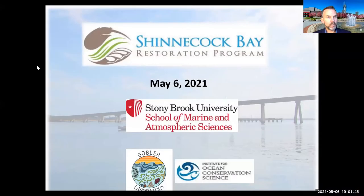Good evening, everyone. Welcome to the fourth and final seminar of the spring 2021 semester. This is part of the School of Marine and Atmospheric Sciences Stony Brook Southampton lecture series, which we do each academic semester, one per month. This is the final installment of spring 2021, and we're very excited to have this evening's presentation — a shared presentation of the Shinnecock Bay Restoration Program, put together by multiple faculty members from Stony Brook School of Marine and Atmospheric Sciences.